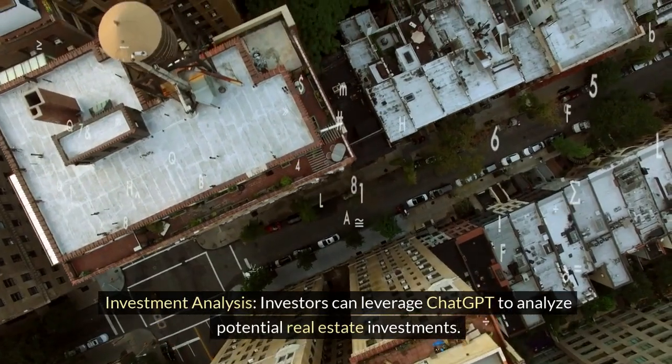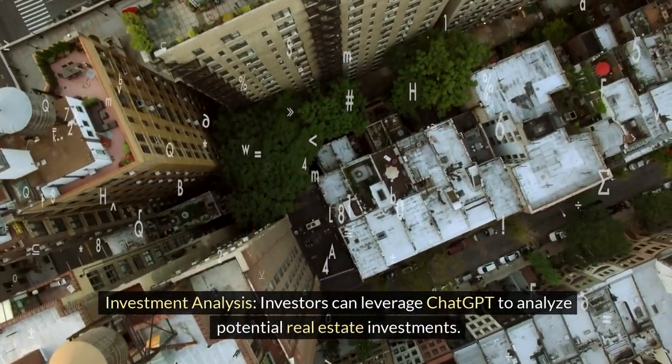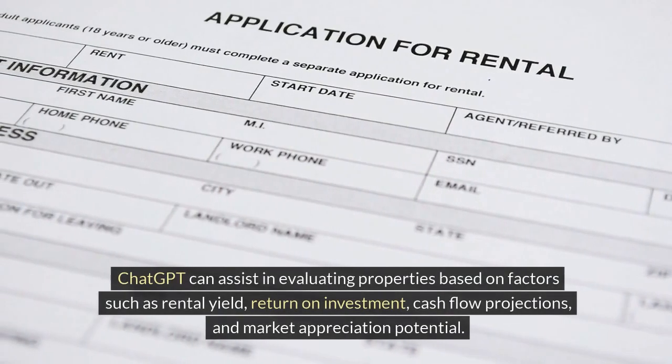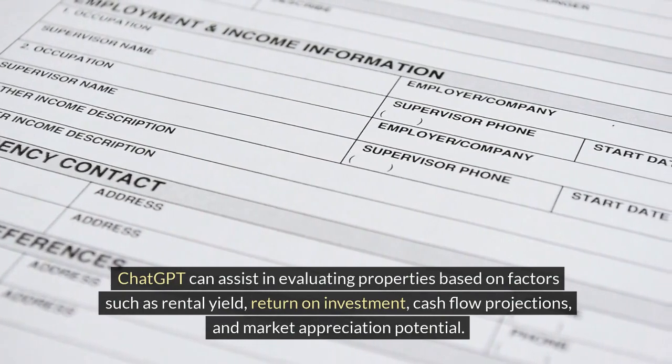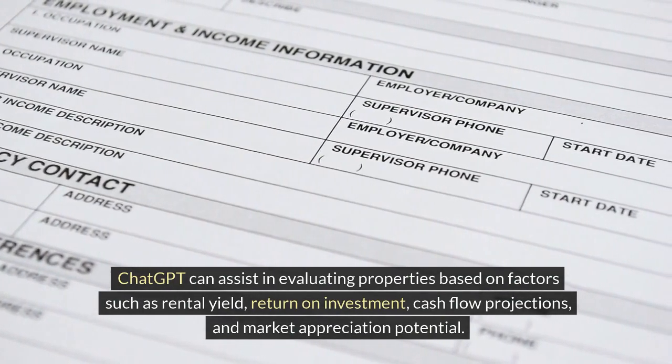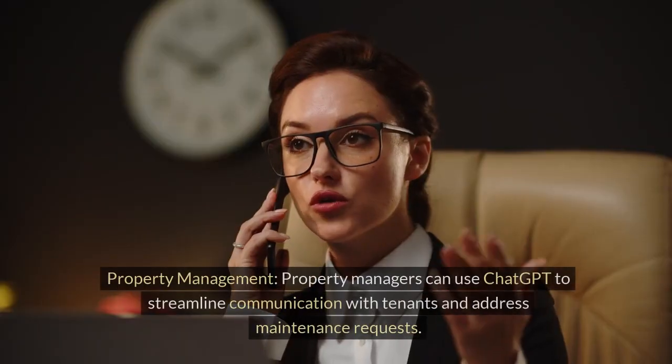Investment Analysis. Investors can leverage ChatGPT to analyze potential real estate investments. ChatGPT can assist in evaluating properties based on factors such as rental yield, return on investment, cash flow projections, and market appreciation potential.